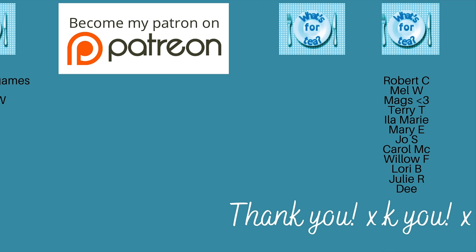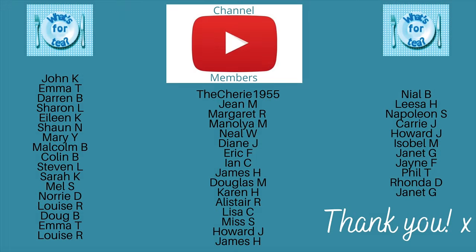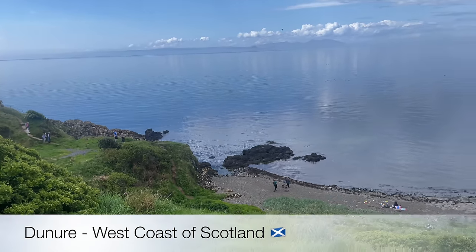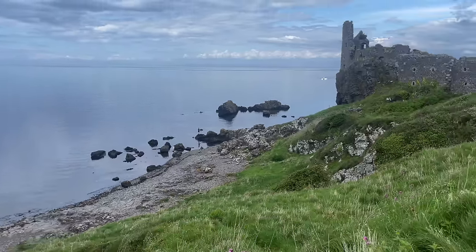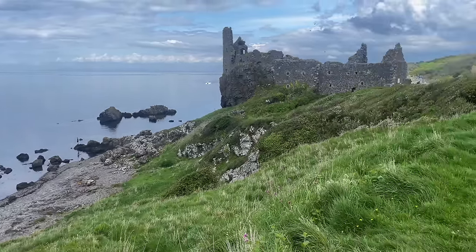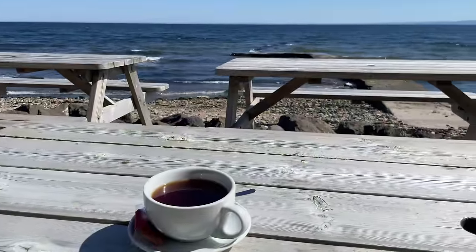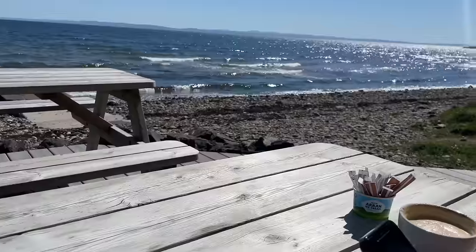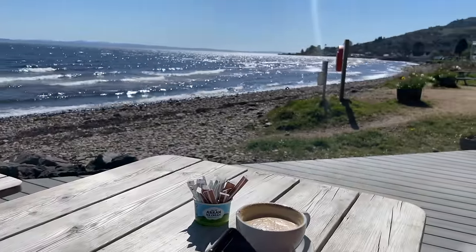Thank you very much for watching. A huge thank you as usual to the supporters on my Patreon page and the channel members here on YouTube, and to everyone watching, leaving lovely comments, and sharing the videos — it's all very much appreciated. I'm very lucky to have you all, and I do realize that because you don't have to be here. I love making the videos and the fact that you're here watching and liking them just makes my day. I'll catch up with you during the week for another recipe, shopping and bagging, or back tomorrow for meals of the week. Take care and I'll see you soon!